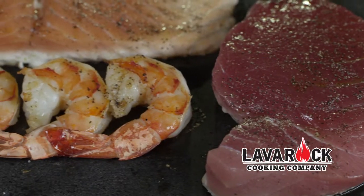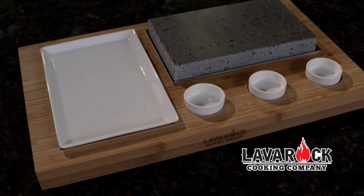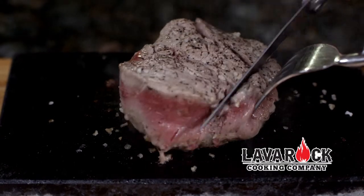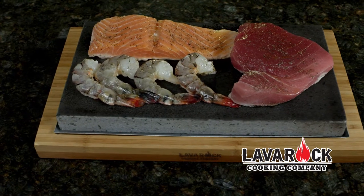With our spectacular lava rocks, you can create amazing meals and a truly memorable occasion for family and friends. Our lava rocks are sourced from Mount Etna in Sicily, Italy, and are 100% pure volcanic rock. There are no additives or chemicals. Cooking on our lava rock is an incredibly healthy way to get the full natural flavor from your steaks, seafood and vegetables.